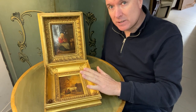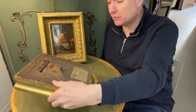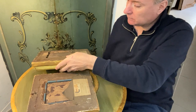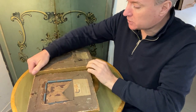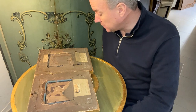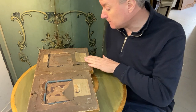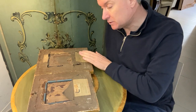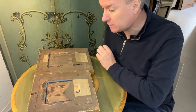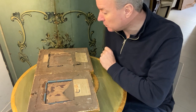They're not by the same artist, they're not the same type of picture, they're not the same type of frame, but they have got the same framer's label. Both have a name frame — it says Charles H West, with a telephone number 465. The telephone number would date from around 1890 in my view. There were telephones in that time in England, and in London particularly — they were well established by then.